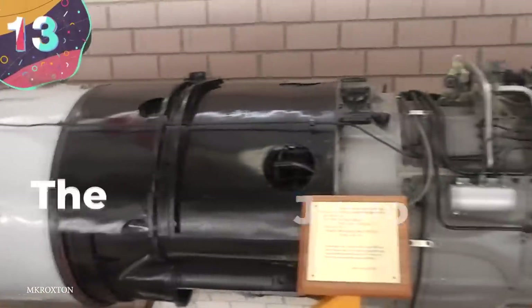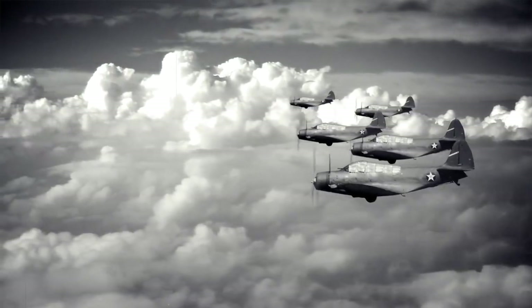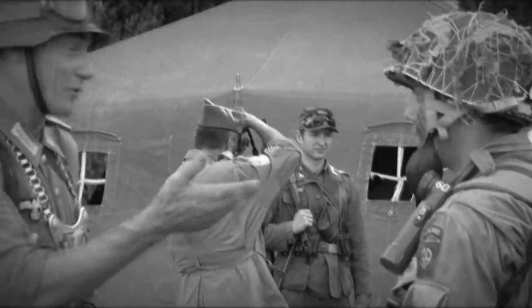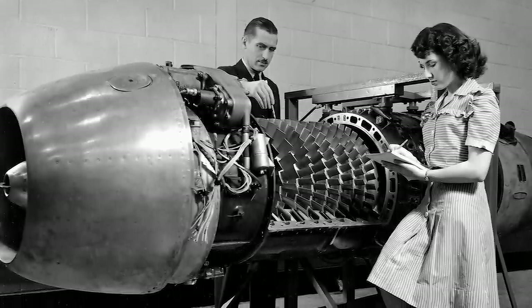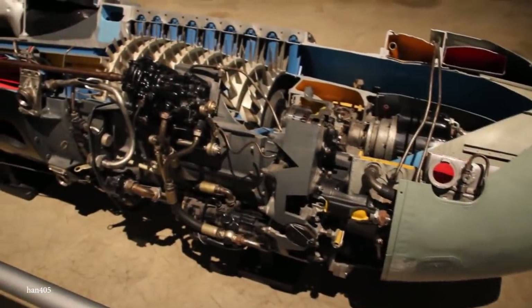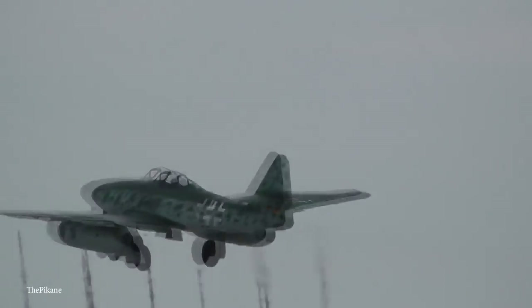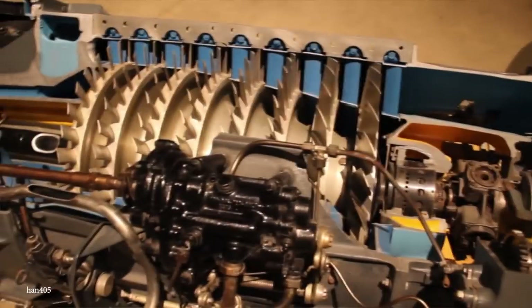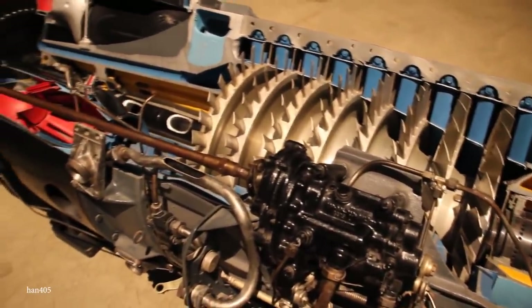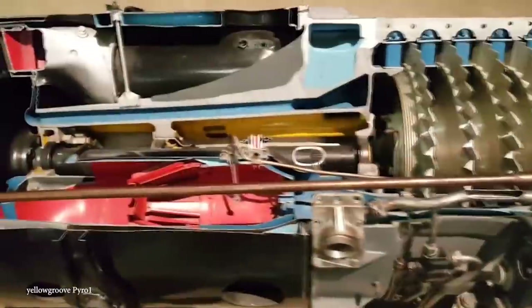Number 13: The Junkers Jumo 004. In discussions about World War II, American and British technology is often highlighted, but on the German side, the Junkers Jumo 004 was an extremely important piece of machinery. Developed in the late 1930s under the supervision of the Nazi regime, the Jumo 004 powered the twin-engine Messerschmitt Me 262, which was the first fighter jet to be put into operation during World War II. While it produced an impressive 900 kilograms of thrust at the time, the engine was notoriously unreliable, and often lasted about a dozen flight hours before running into problems. However, it was only once the Germans had the Junkers Jumo 004 that they could start to develop more powerful engines.